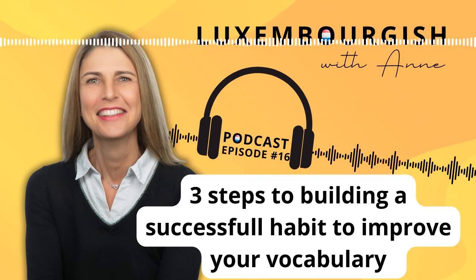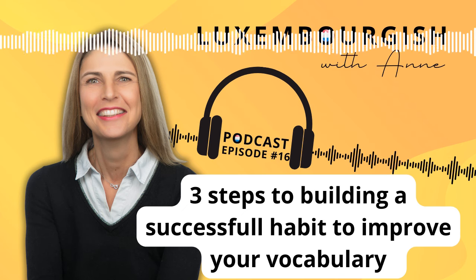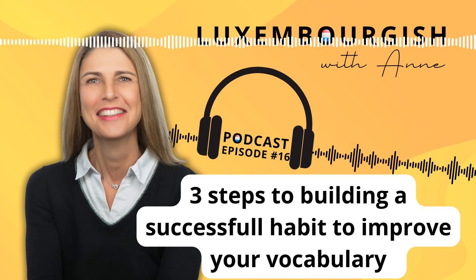Just like brushing your teeth every day is automatic — you don't think about it, you just do it because it's what you do every day. The goal of creating a new habit is that it follows the same pattern; it just becomes something you do every day. So let's go back to building a habit to meet a Luxembourgish goal — for example, reading every day so that you can read a book in Luxembourgish. A small habit would be to read one page every day or read for five minutes every day.